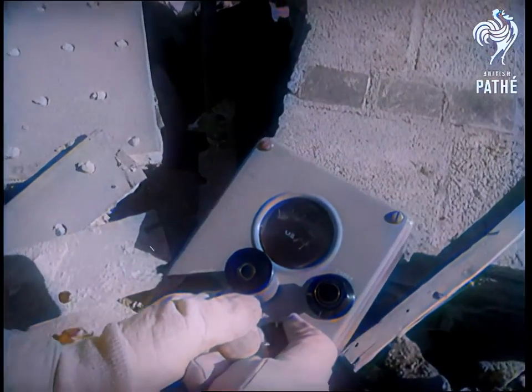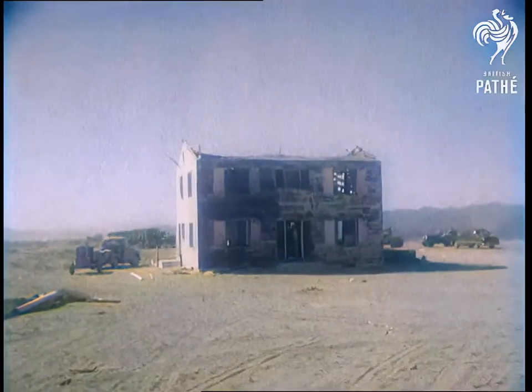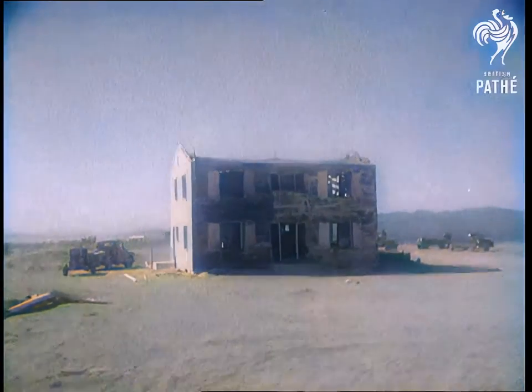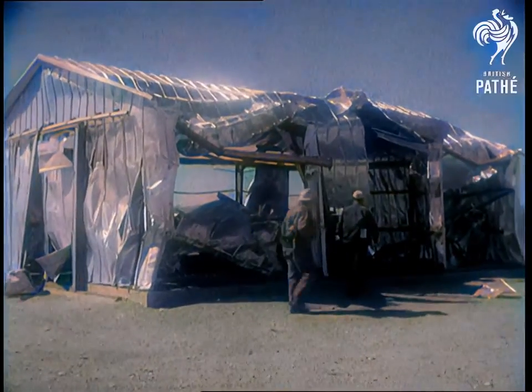Full reports of the radioactivity surveys are not yet available, but the bomb has been said to have produced a very small fallout. Flying glass and furnishings are proved the greatest hazard outside the immediate blast area.